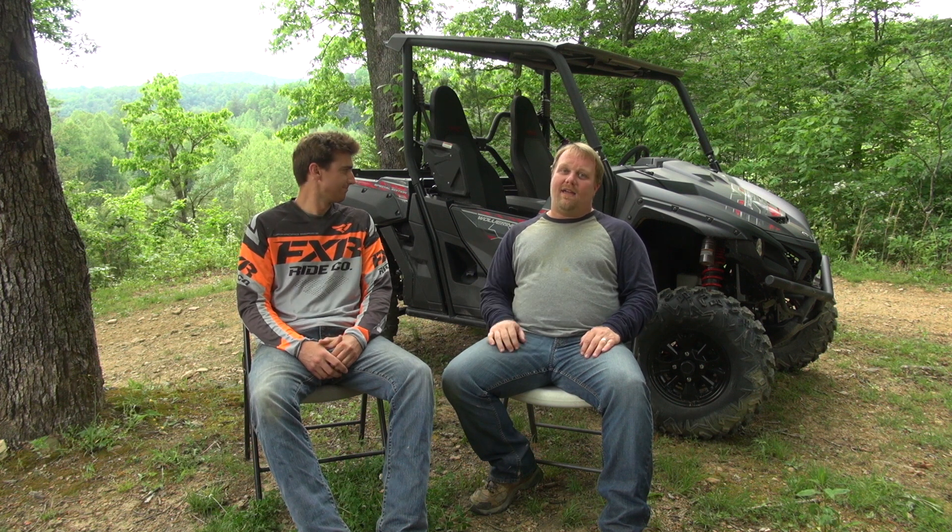We were invited out to test drive and to learn about this brand new machine sitting behind us, and we're super excited about it. It's a new Yamaha. It's a two-seat and it's called the Wolverine X2, and it brings to the market everything about the original Wolverine R-Spec that people would improve upon — they have integrated those changes into this new X2.